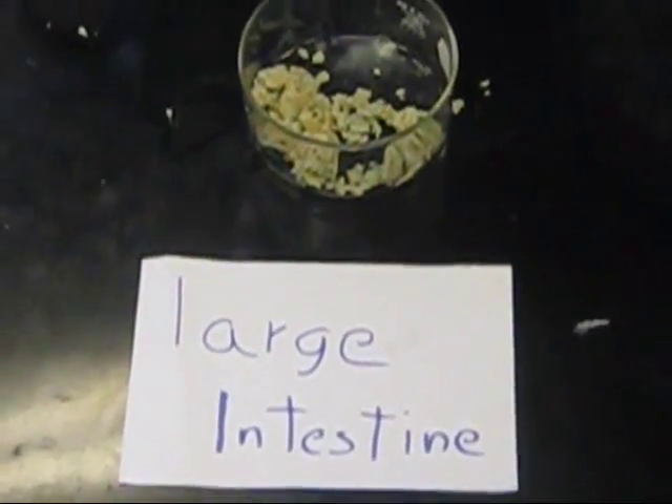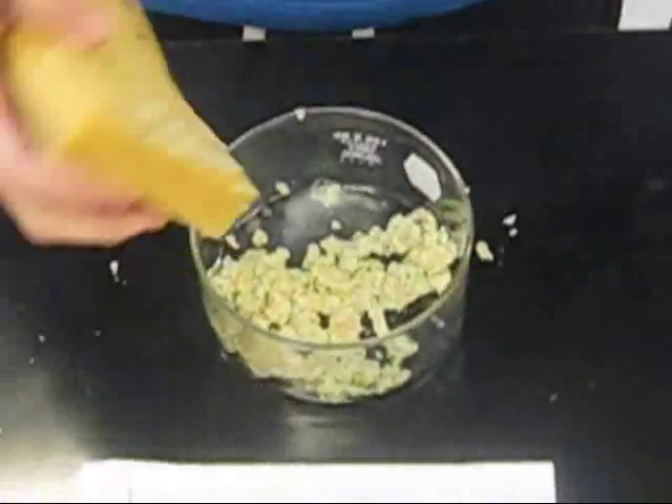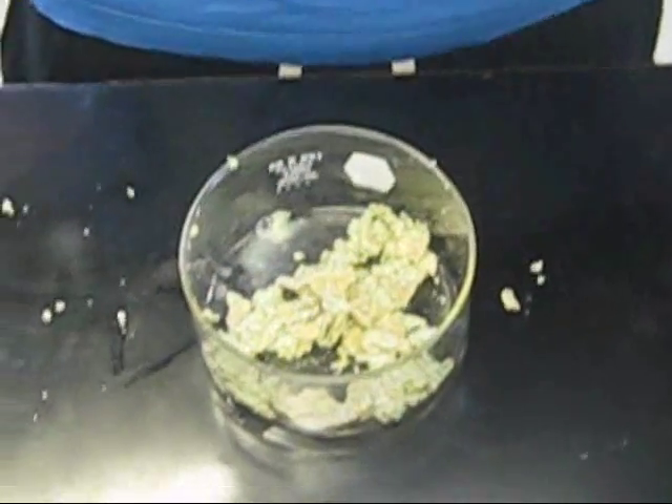In the large intestine, water is reabsorbed into the bloodstream and the semi-solid product is turned into feces, which are moved and stored in the rectum.